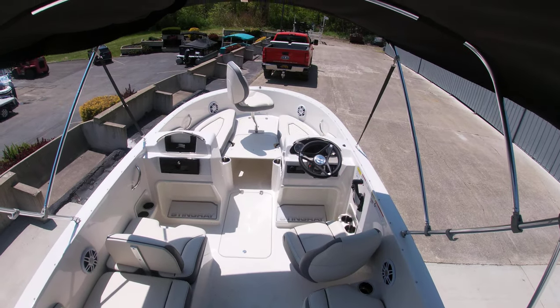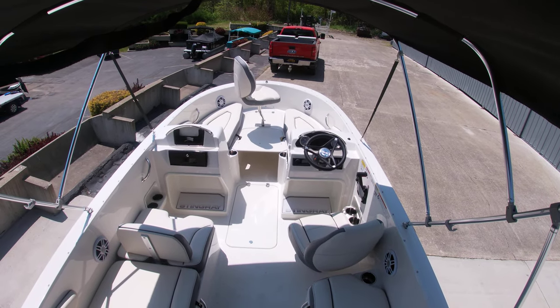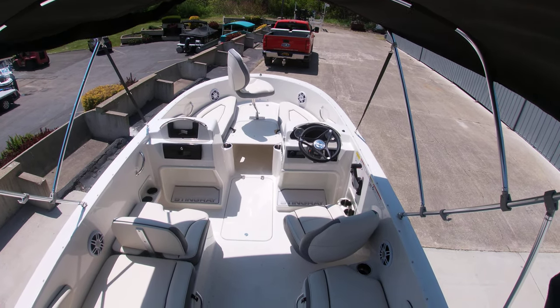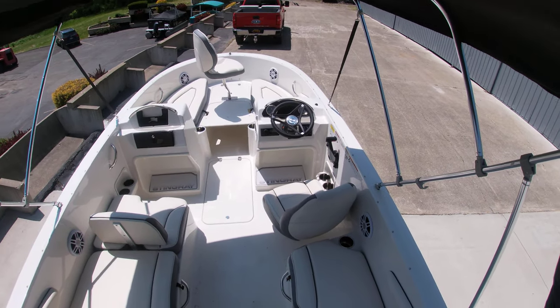At the bow, we brought this in with the Fisherman package, so you do have the spotter's chair at the bow. It also has — not pictured — the bow filler cushions as well.